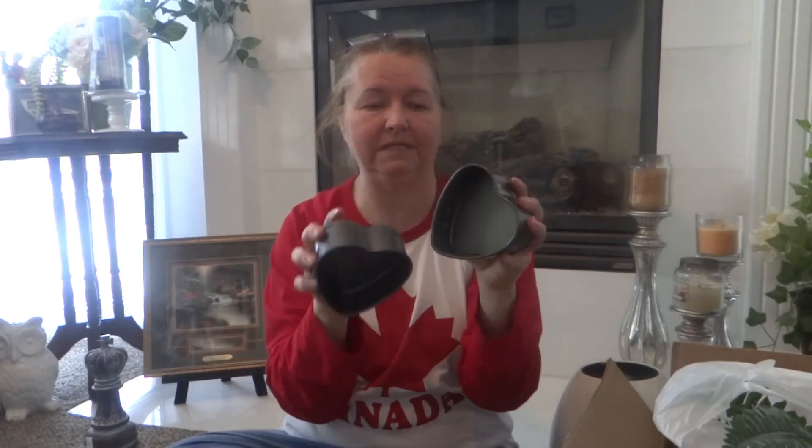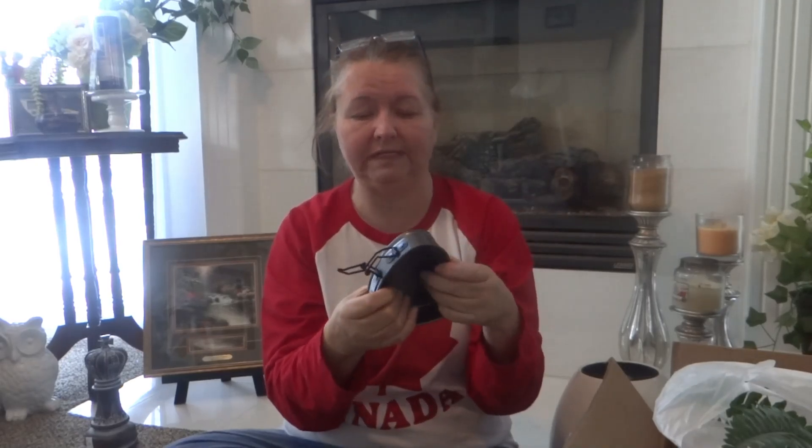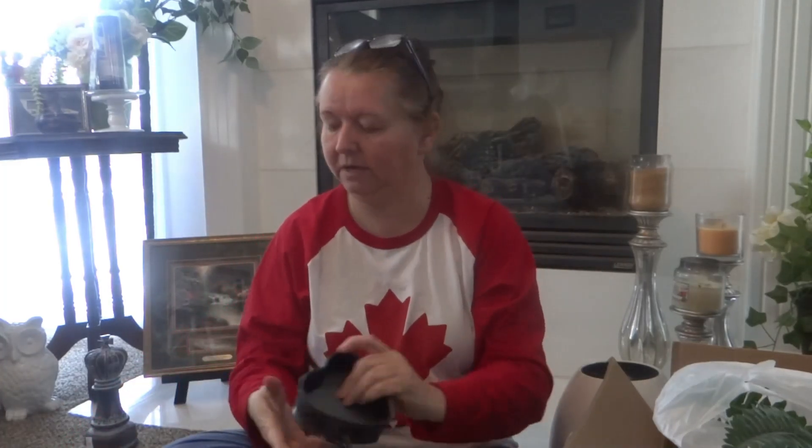These I absolutely love — they were 75 cents a piece. They're little heart-shaped cake pans with the full side where you could make a cheesecake. I'm in my booth for Valentine's Day — I don't do a lot of Valentine's items — so now I just have to put them back together. How cute is that for 75 cents a piece?